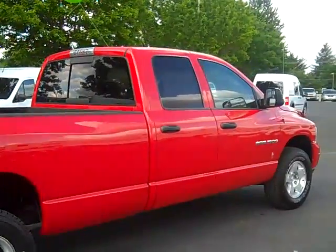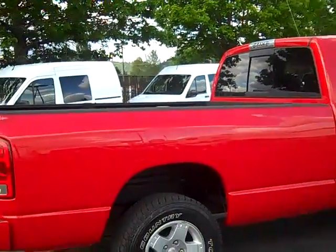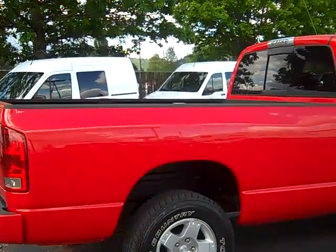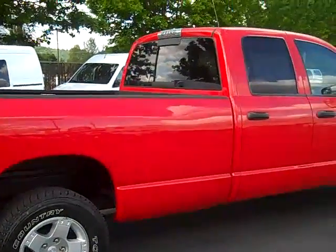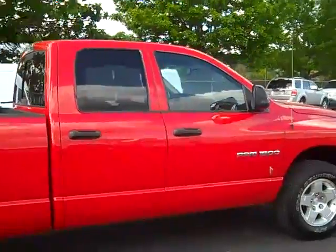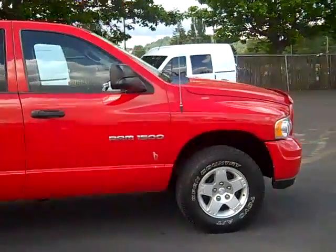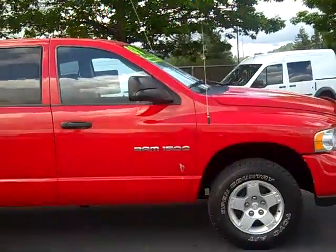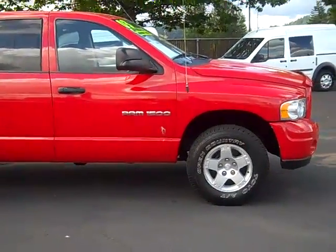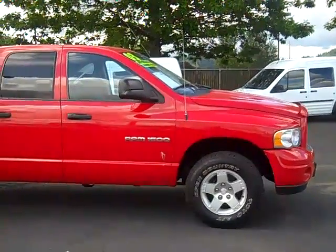Out here at Gresham Ford at 1940 East Powell Boulevard, Gresham, Oregon 97080. You can come out and test drive this vehicle, or give me a call at 503-665-0101 for more information. If you'd like to see this truck and many other trucks, pre-owned and new, from the comfort of your home or office, check out our website at www.greshamford.com.